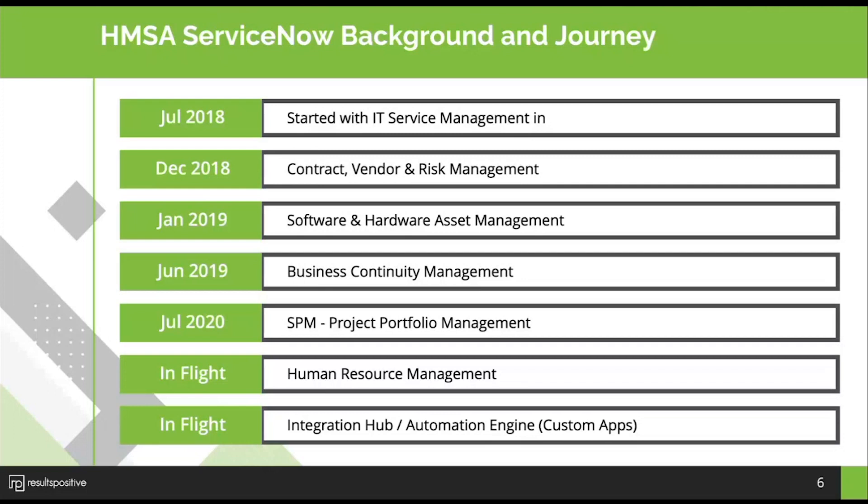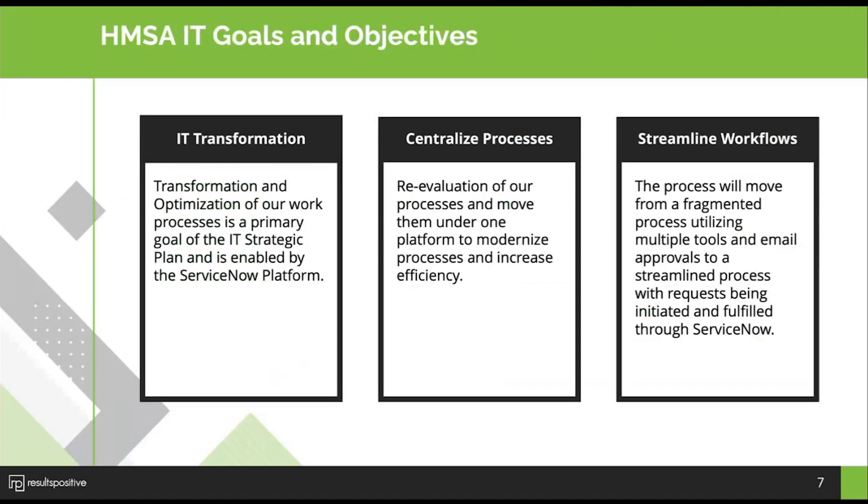We then started our journey with John on what was IT Business Management at the time, and implemented Project Portfolio Management in July 2020. We currently have Human Resources in flight, along with Integration Hub and Automation Engine processes in place. We started the SPM project really to understand the overall IT goals and objectives so we could align to those as part of the implementation.